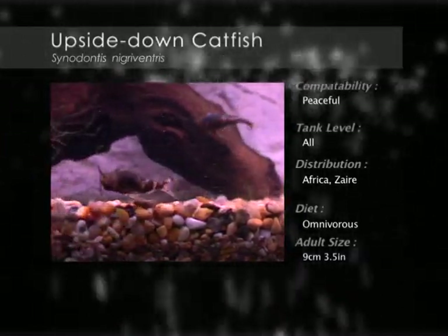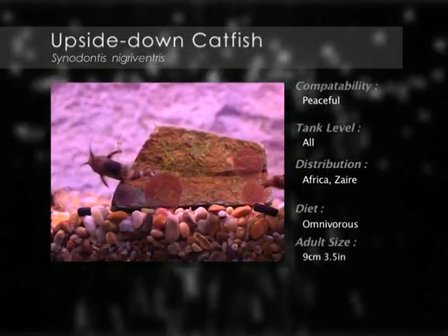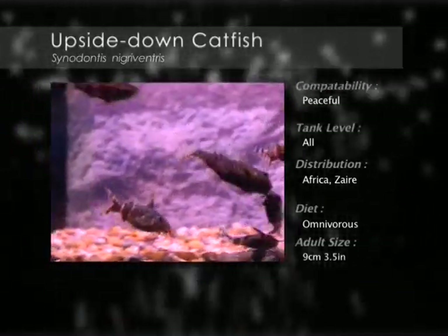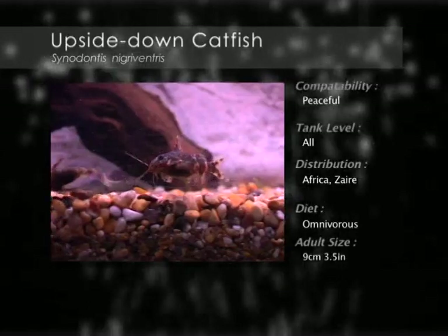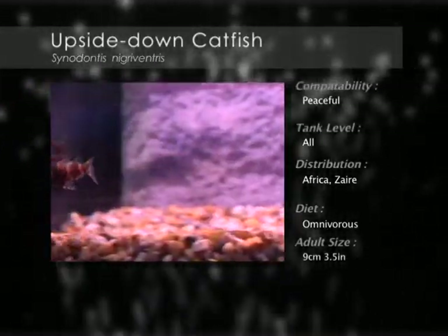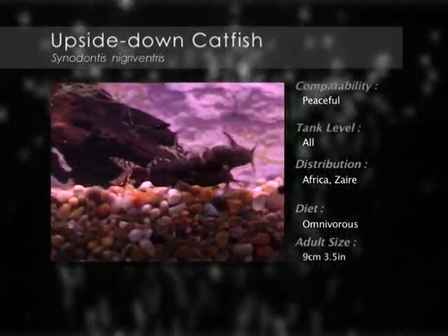The upside-down catfish is also known as the blotched upside-down catfish and its origins are from the rivers and lakes of Central Africa. It is one of the smaller catfish and is opaque with many black spots and markings. This species hangs in an inverted position as well as feeds from the surface of the water. They will happily feed on algae that forms within the aquarium.